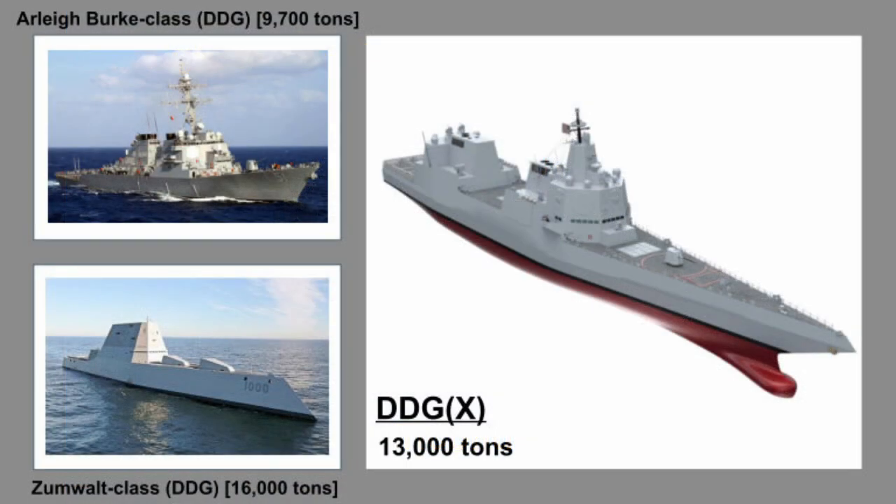At 13,000 tons, the DDGX will be larger than the 9,700-ton Arleigh Burke-class guided missile destroyers, but smaller than the 16,000-ton Zumwalt-class guided missile destroyers.